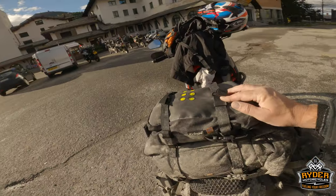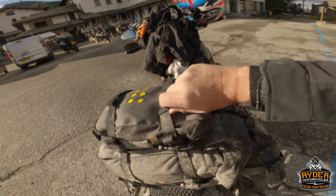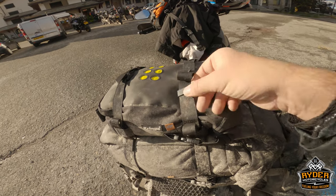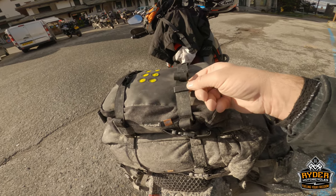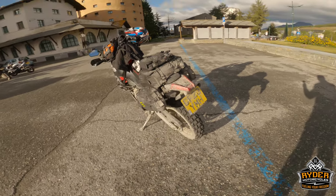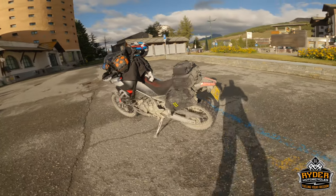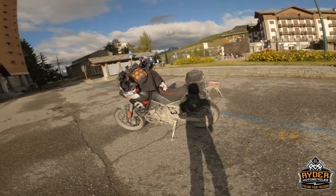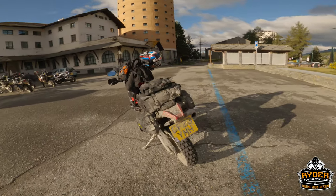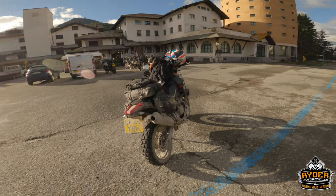The only bit of damage on the whole setup — these plastic clips — one of them broke. That's it. Can't complain at that. It's a great setup. Keeps your stuff dry, keeps your stuff clean, keeps your stuff organised. Absolutely no complaints from us at all.